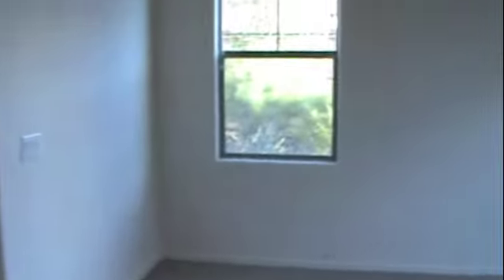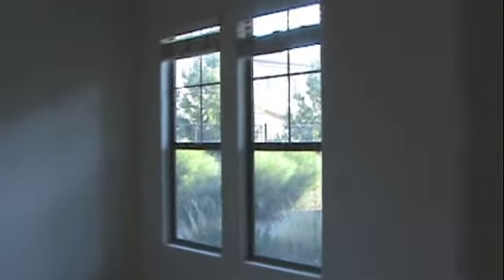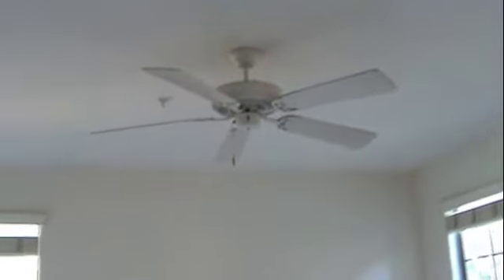That door goes out to the garage and then there's a little pantry right here, over into the living room area. There are some nice windows that look out over the greenbelt area that surrounds the property. Not such a fancy ceiling fan — kind of basic. It does also have a built-in sprinkler system.